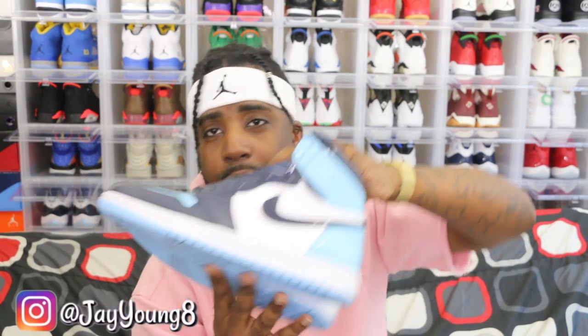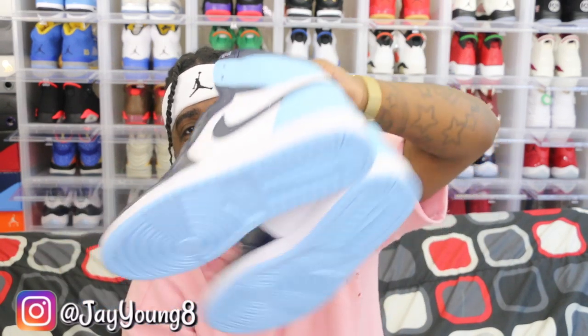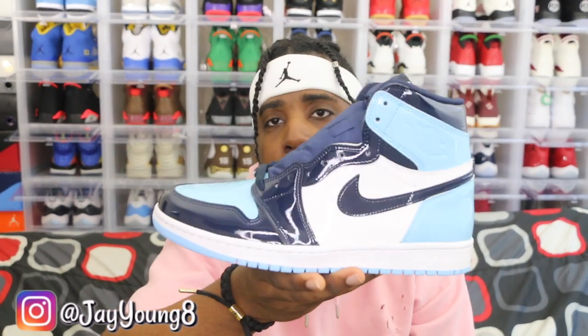Believe it or not, this is actually a women's shoe, but they went up to a women's 12, which is a men's 10. I actually got these in a size nine and a half women's and it fits me perfect. In most Jordan 1s I wear like an eight or eight and a half, so I thought these were gonna be super small, but they had way more than enough room.